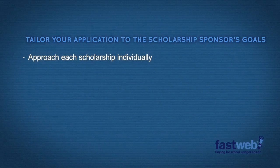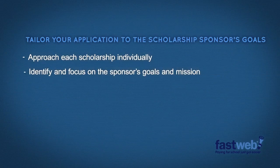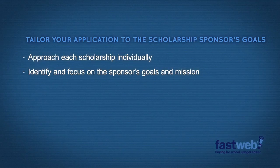Also, be sure to tailor your application to the sponsor's goals. There isn't a one-size-fits-all solution here. Identify the scholarship sponsor's goals and keep them in constant focus when filling out your application.